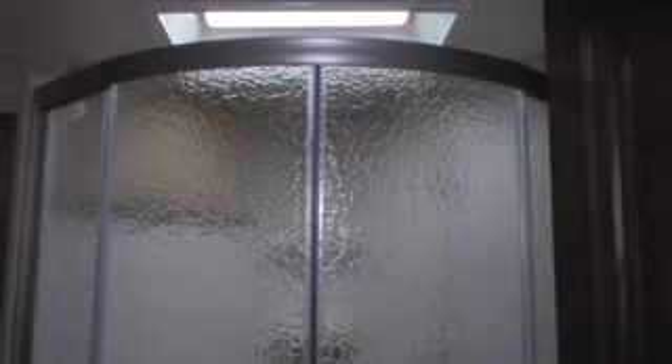Nice large bathroom with a fully enclosed shower, skylight, vanity sink, medicine cabinet, a large storage cabinet, and foot flush toilet. Here's the cabinet in an open position — lots of space in here for linens, towels, and the like.